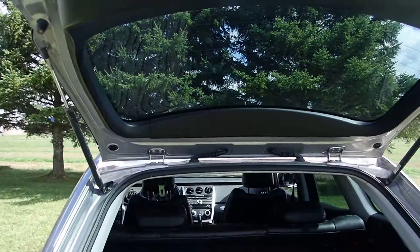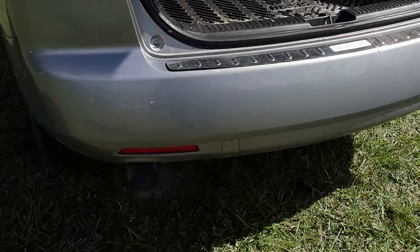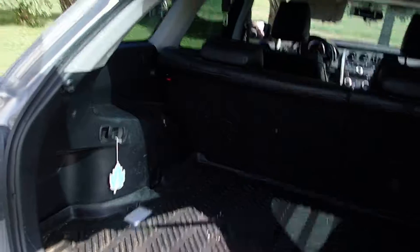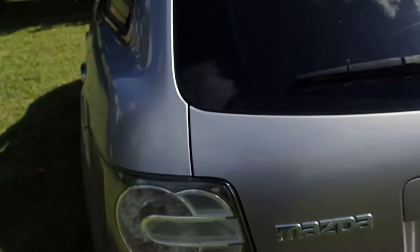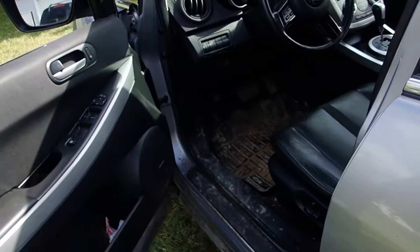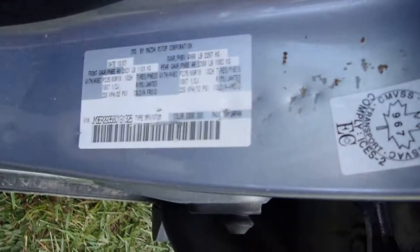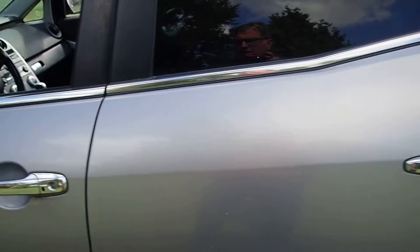So it's just got a little bit of an issue — we'll try and identify what it is, but the motor is running good. As you can see here, it was made in the tenth month of 07, which makes that a 2008. I stand to be corrected — 2008.